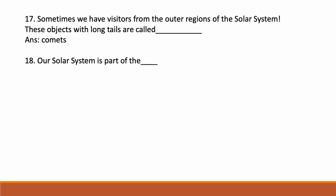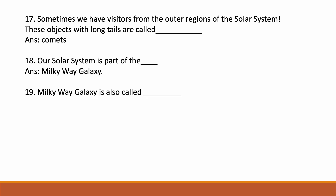Sometimes we have visitors from the outer regions of the solar system; these objects with long tails are called comets. Our solar system is part of the Milky Way galaxy. The Milky Way galaxy is also called Akash Ganga. Next we will see some short answer questions.